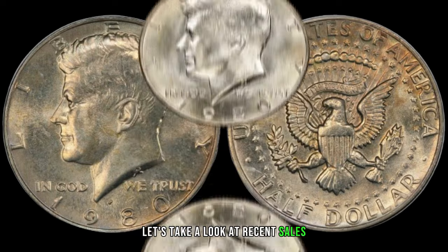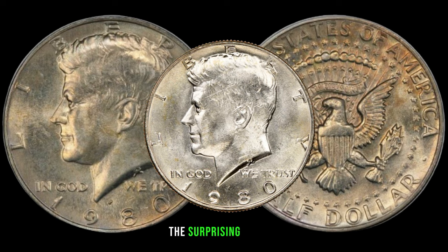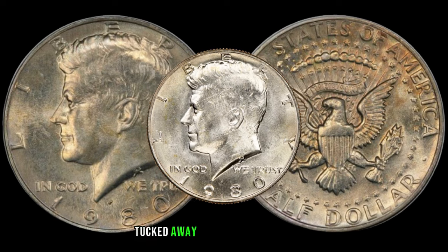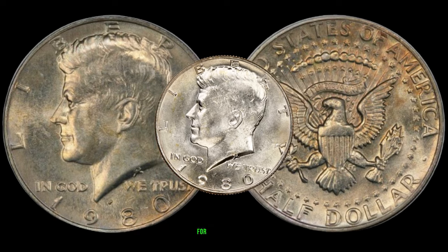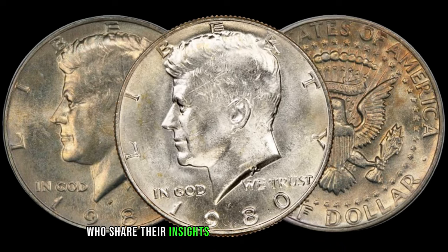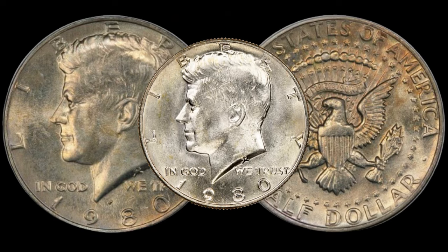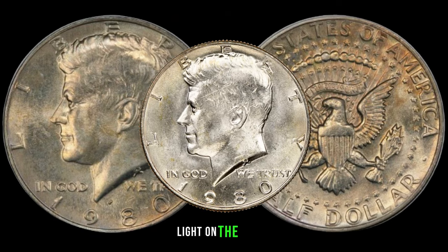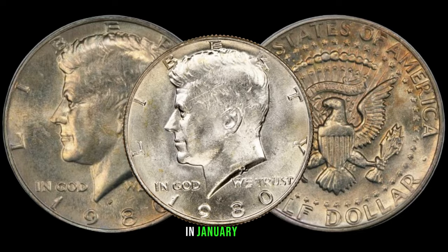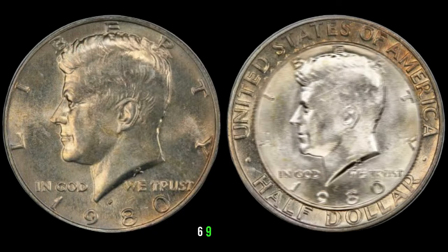Let's take a look at recent sales or auction results involving the 1980 half-dollar coin — the surprising figures might make you reconsider the significance of the half-dollars tucked away in your collection. We've consulted with numismatic experts who share their insights into why the 1980 half-dollar coin is gaining attention. Their expertise sheds light on the unique aspects that make these coins stand out. In January 2020, this coin's value in market was $56,970.